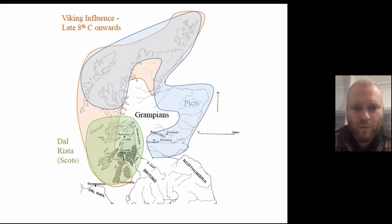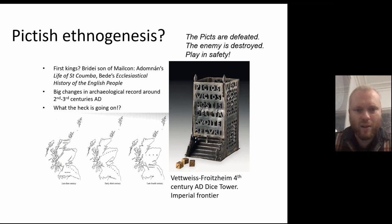As a bit of background, we're looking at the Pictish kingdoms in the 7th century AD. This is a map of northern Britain — Scotland in that time period, the 7th to 8th centuries — with the Picts occupying a large part of eastern and northern Scotland, the Scots in the west, Brittonic kingdoms in the southwest, and Northumbrian Anglo-Saxons in the southeast.